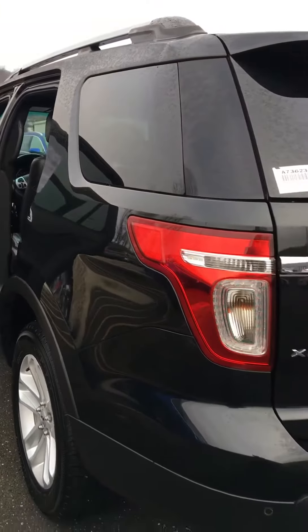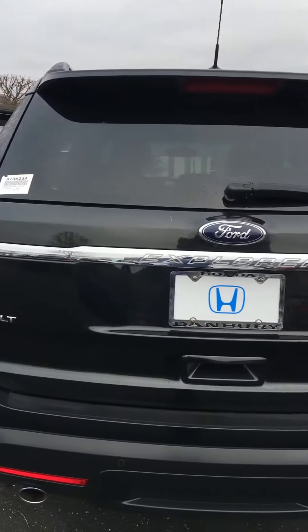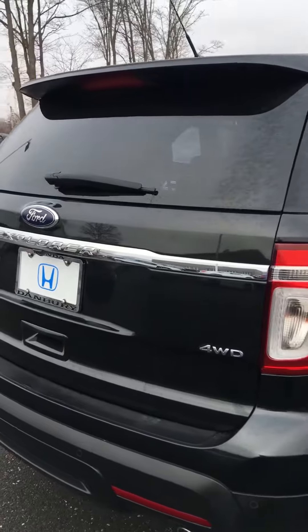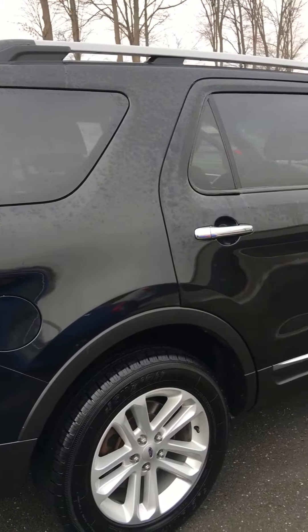So if you'd like to come down and take a look at this up close, take it out for a test drive, give us a call and make an appointment. I'll be happy to show you the vehicle. Thank you.